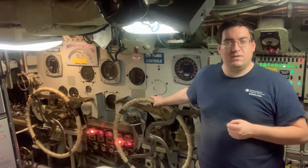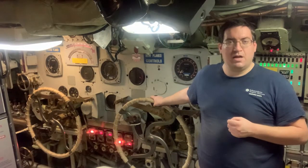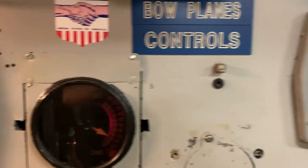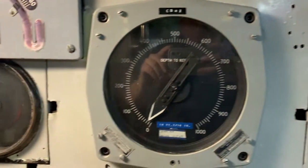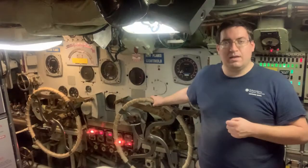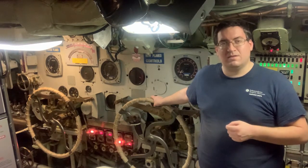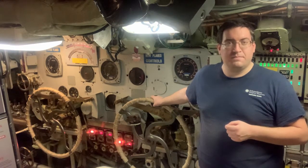They also have a series of depth gauges. Two depth gauges are shallow, measuring down to about 150 feet. The third depth gauge is for deep water and measures down to about 1,000 feet. Bakuna could operate at depths of around 400 feet. Her crush depth is listed at 600 feet. For reference, the Hilton hotel across the street from us is about 250 feet tall.